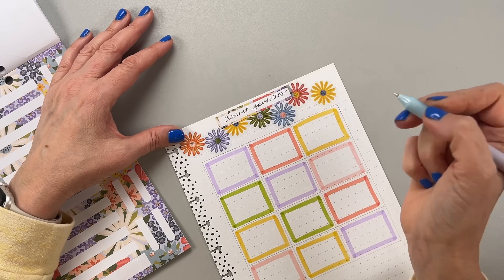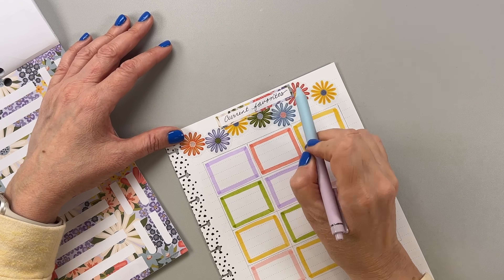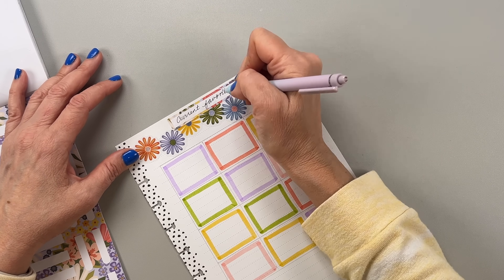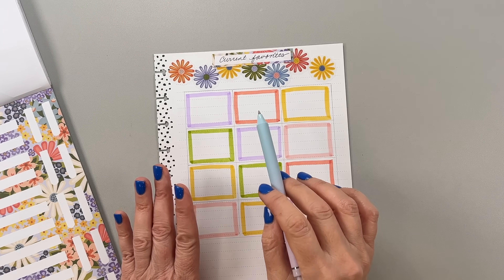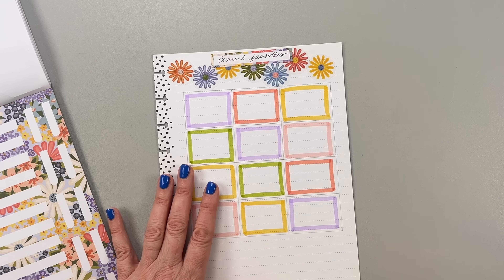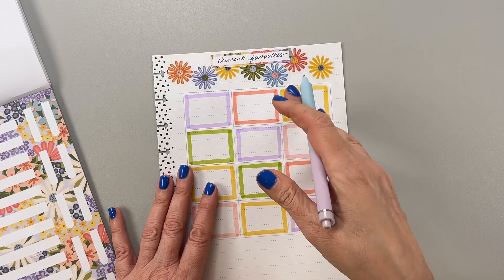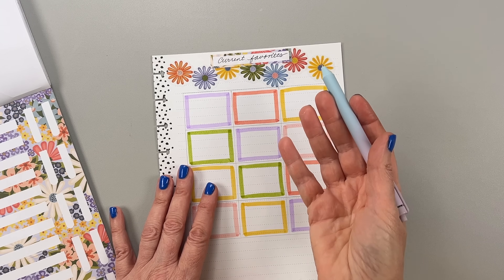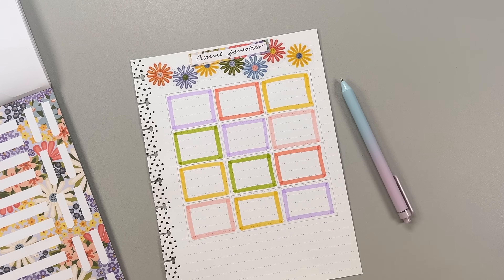I'm going to write in cursive up here and hope it turns out fairly centered. I don't know how to write in cursive anymore — look at the R! It looks a bit odd, but I can't fix it. It doesn't matter — I know it says 'current favorites,' and so do you. For some reason over the years I've stopped using actual cursive and do a half cursive, half print thing. If you're out of practice in cursive, that's what happens.